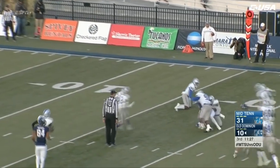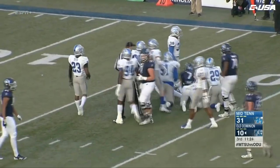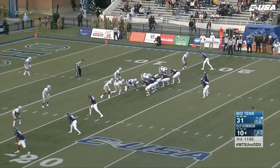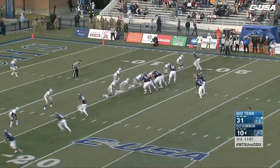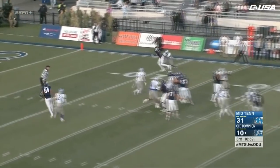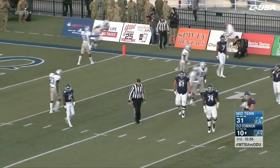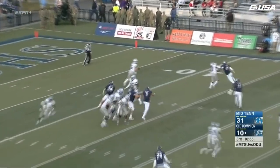First drive of the third quarter. Guns it high, caught by Fulgham, but short of the first down — hammered at the 18-yard line. Down and two for the Monarchs from the Blue Raiders' 16-yard line, four minutes into the third quarter. Looping pass far side for Fulgham, and it's out of bounds, incomplete. 10 for Brent Stockstill and Middle Tennessee.